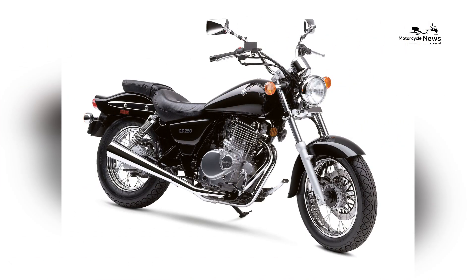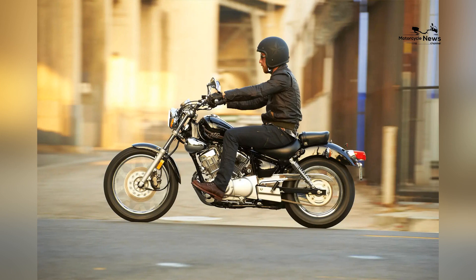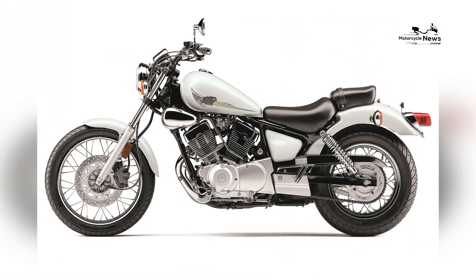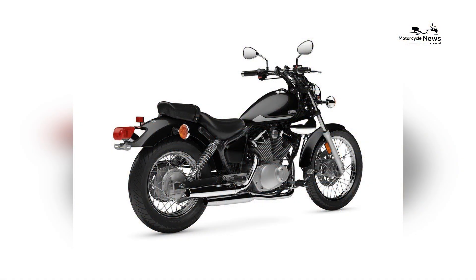With its lightweight design, approachable power, and user-friendly ergonomics, the V-Star 250 delivers a delightful riding experience while catering to riders of varying sizes and skill levels. With its low seat height, manageable weight, and classic cruiser styling, the Yamaha V-Star 250 is a motorcycle that combines ease of use with timeless appeal for smaller riders.